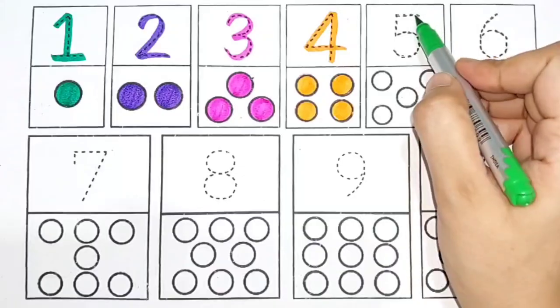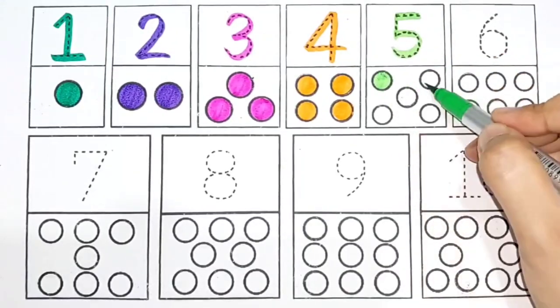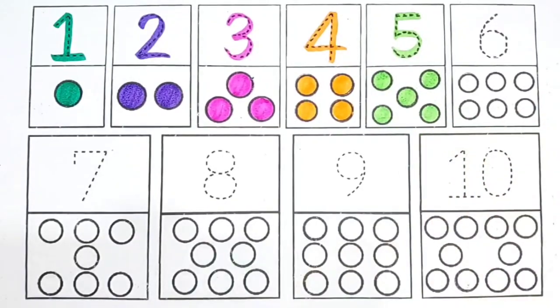Light green color. 5. 1, 2, 3, 4, 5. 5 circles.